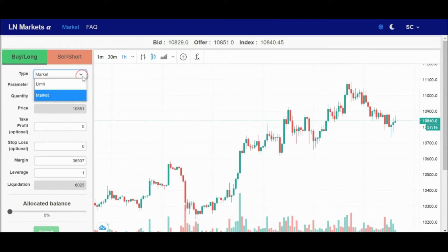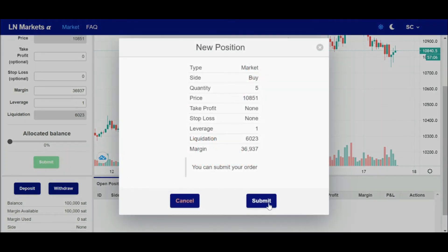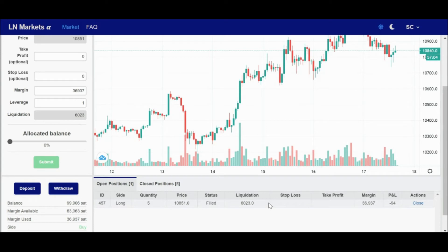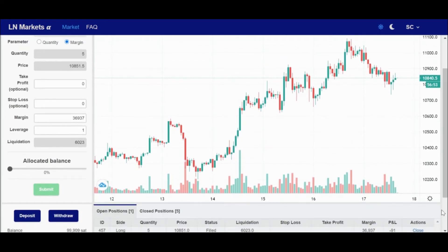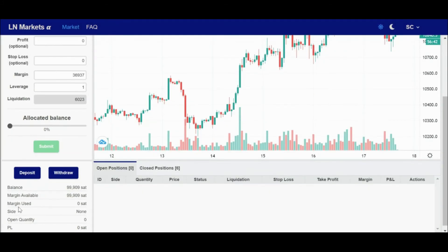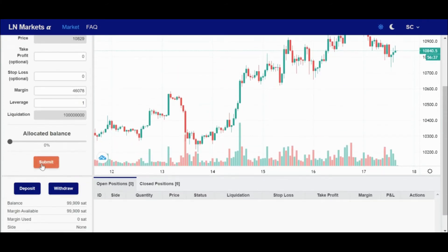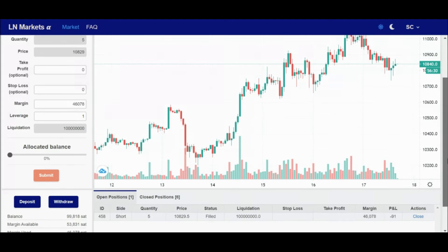You can either go long or short Bitcoin, use market or limit orders, set profit and loss levels, and leverage up your position up to 50x. I'm just going to place a simple long bet here with 37,000 sats — and boom, I'm long the corn. You can see me getting wrecked in real time through my P&L here. Now if I'm feeling the FUD, I can go ahead and close my position and what's left of my balance is restored and I'm ready to get wrecked again. Just to show you what not to do, I'm going to go full degen and short the corn. I'm short and instantly losing sats.